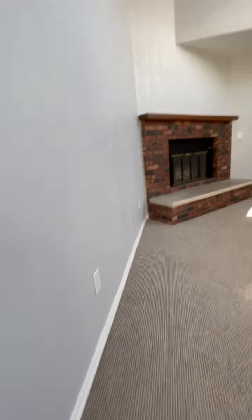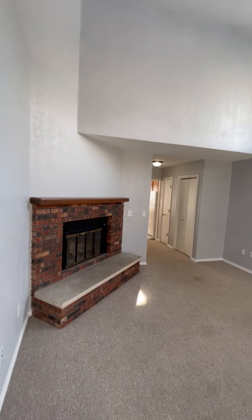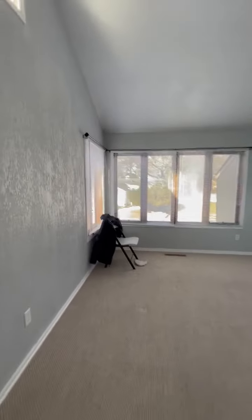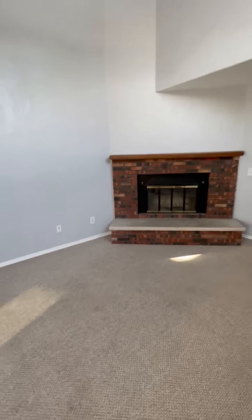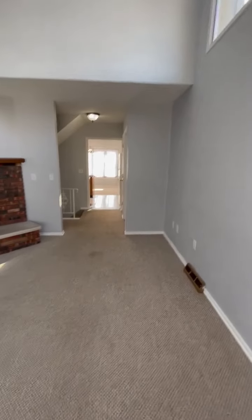And you're going to see a wonderful, bright living room with very tall ceilings, lots of windows, very bright — just a joy to sit in. Keep in mind right now we have no lights on in here, so that's just how bright it is. Nice wood-burning fireplace, and this is on the main level.